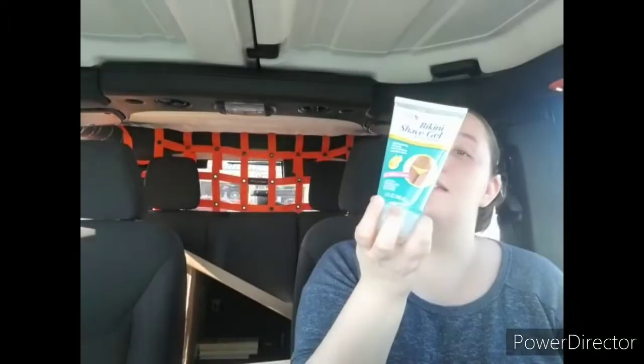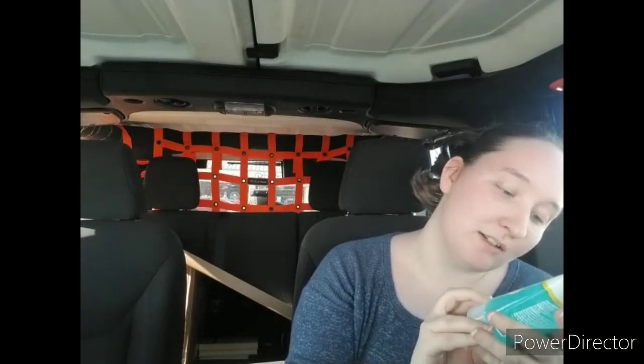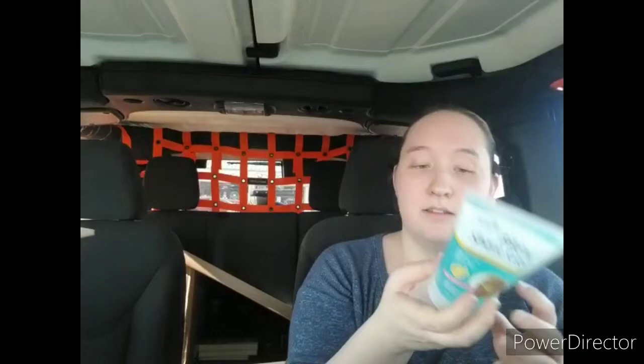Moving on — I found this bikini shave gel that I've seen a couple of people haul. It says compared to Bikini Zone anti-bumps shave gel. This is a moisturizing formula that won't irritate sensitive skin, gently fragranced for the bikini area, with aloe vera, vitamins A and E, shea butter, and chamomile — five ounces. This is manufactured for Delta Brands Inc. It's actually sealed, so I'm not going to smell it in the vehicle. Whenever I eventually get around to trying this out I'll let y'all know if it's any good.